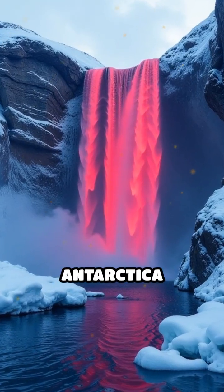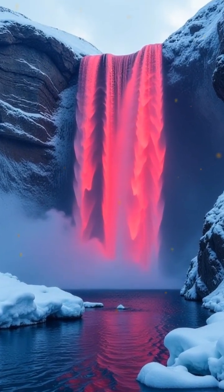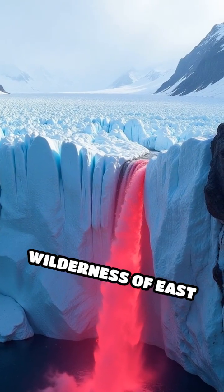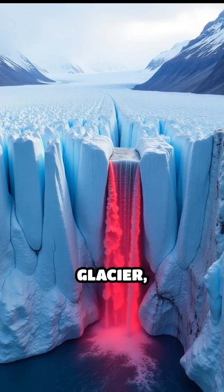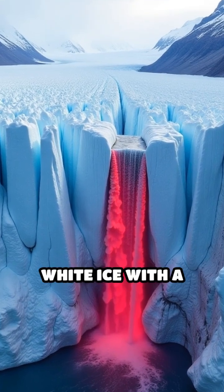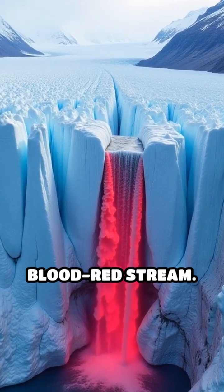What if I told you there's a waterfall in Antarctica that looks like it's bleeding? Deep in the icy wilderness of East Antarctica, Blood Falls pours out of the Taylor Glacier, staining the pristine white ice with a shocking blood-red stream.